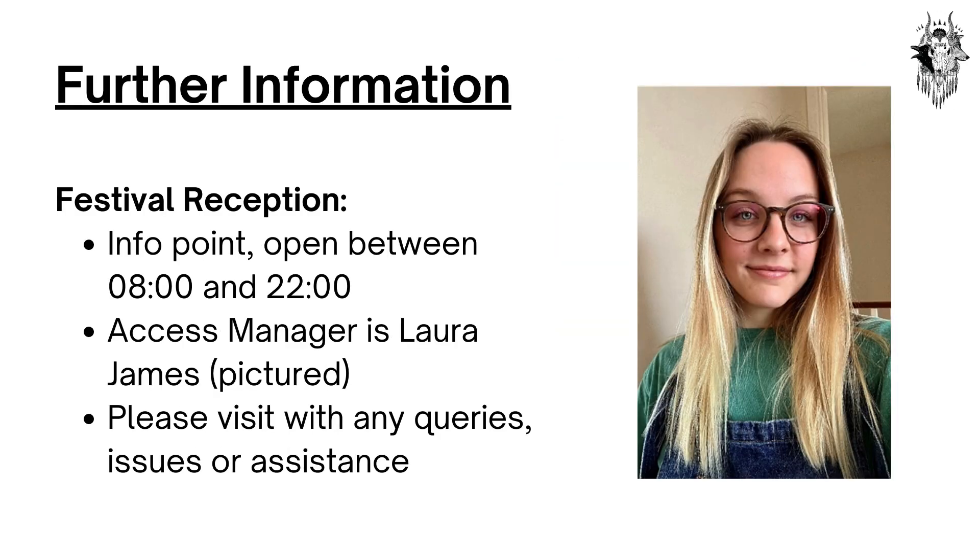Further information. At Festival Reception you will find our info point, which is open between 8am and 10pm. The access manager is Laura James, who is pictured on the right. Please visit Festival Reception with any queries, issues, or assistance you may need.